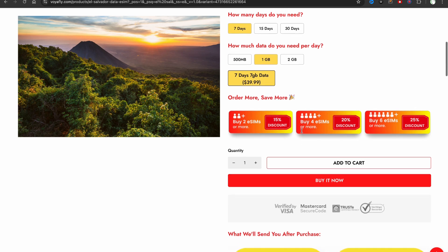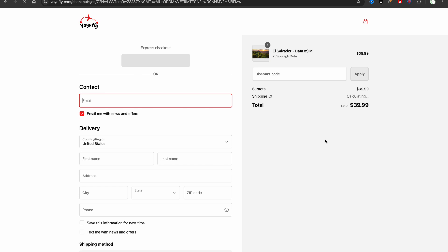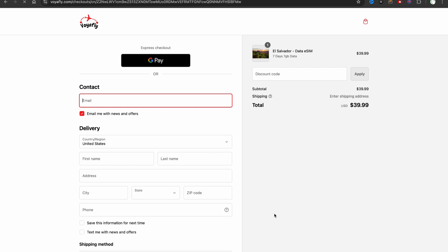With a family bundle you will get a 20% discount. You can choose the quantity of eSIMs you want, and when you're ready, click the 'Buy It Now' button — I will leave all the links in the description. You can choose your payment method: Google Pay or your own credit card. Click 'Pay Now' and you will get your best eSIM for El Salvador with a 5G connection and a free hotspot.